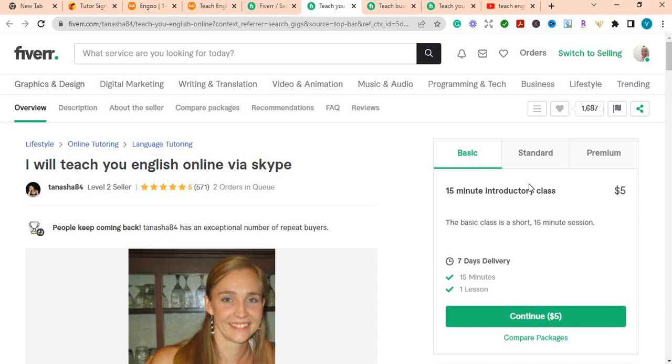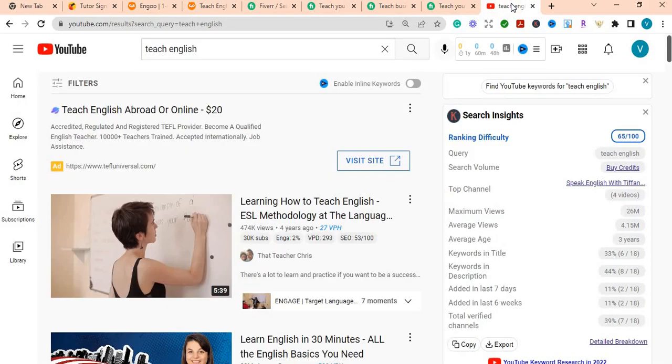The final thing I want to talk about in terms of teaching English is that you can have your own YouTube channel teaching English. You don't have to say that because you're not in the US, Canada, UK, or some other country you cannot teach English — you can. There are so many platforms you can use to start earning money and create your own employment. You are your own boss, and using YouTube to teach English is a great way to make money.